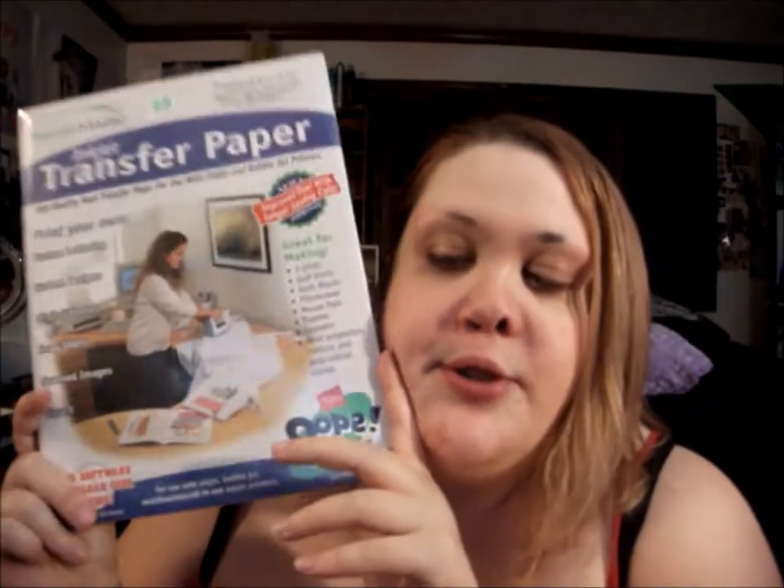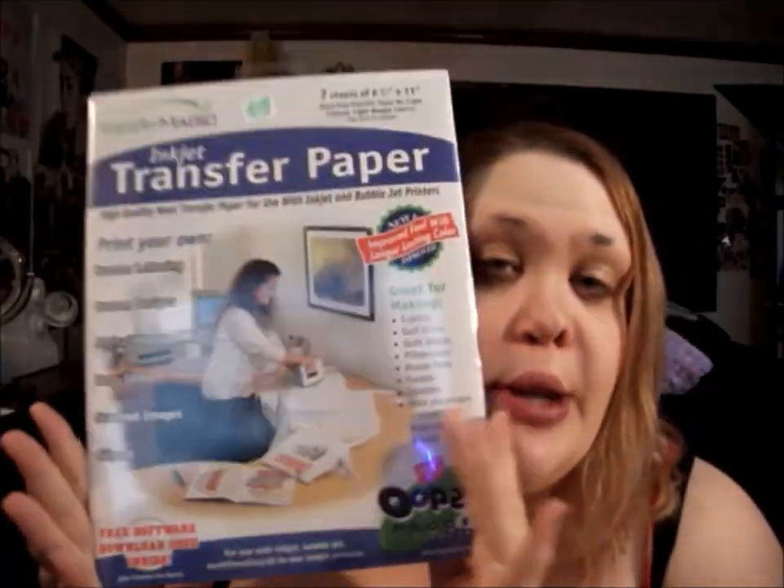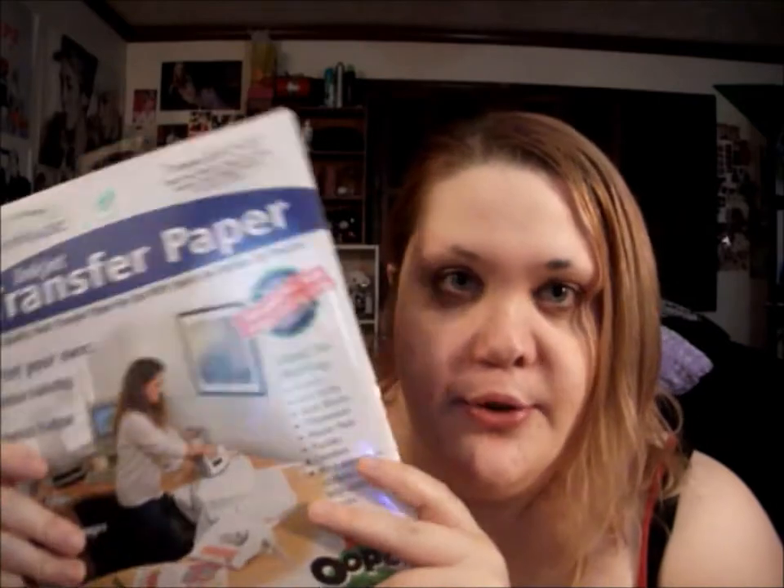Then I got some transfer paper. I'm doing a cosplay where I need to do some t-shirt transfers. There are seven sheets in here for about $10, so that was a pretty good deal. It's only for light-colored shirts, so don't use these on dark-colored shirts.